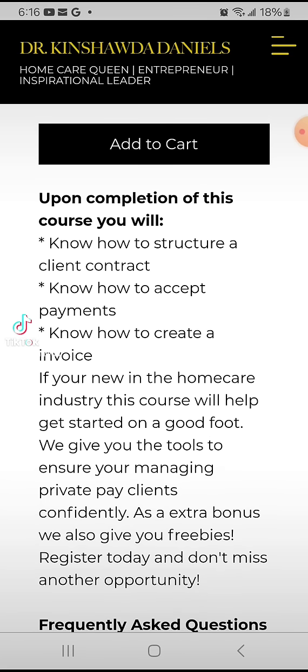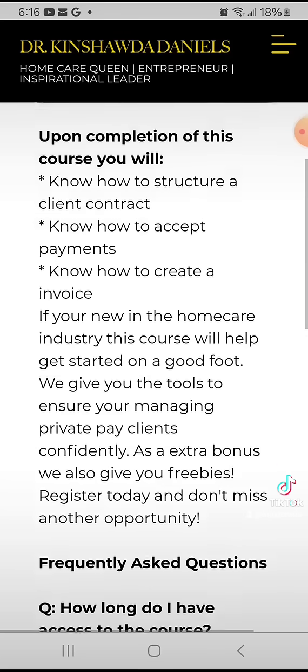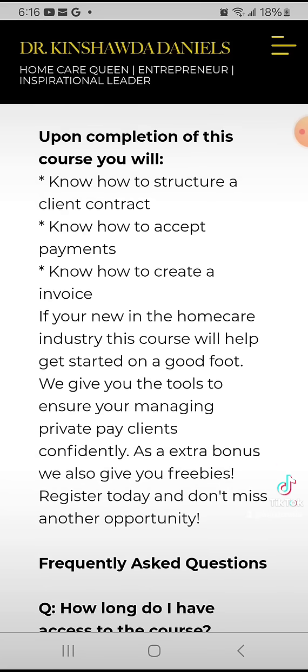I will also teach you how to create an invoice. For those of you who need the bookkeeping aspect, you know that it's a vital part of your business. Invoicing does help and makes it simple to keep up with your bookkeeping. So I show you how to create an invoice, how to make it look professional, and which platforms you can use in creating the invoice.